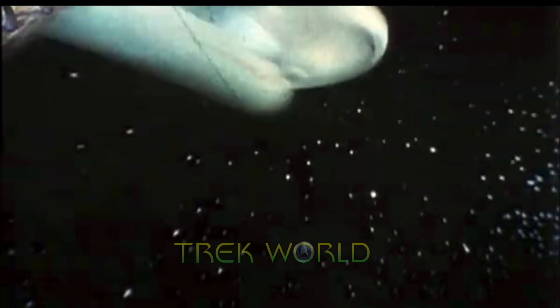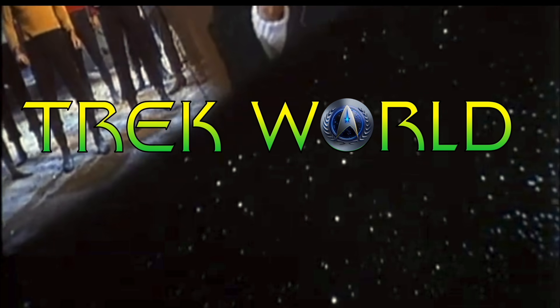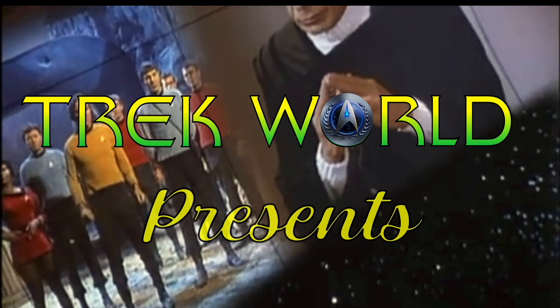Hi, this is Jim from Trek World. In 2005, CBS decided to do something that would change the face of Star Trek forever.